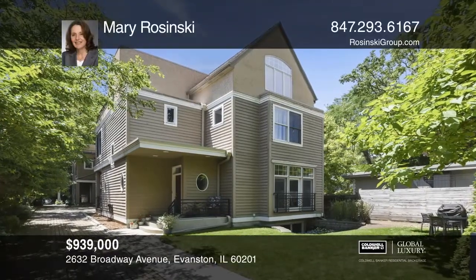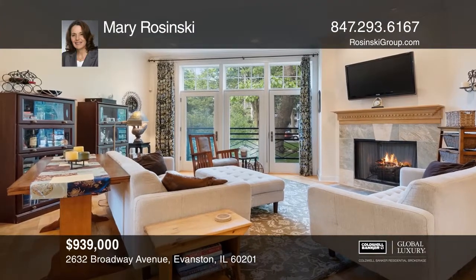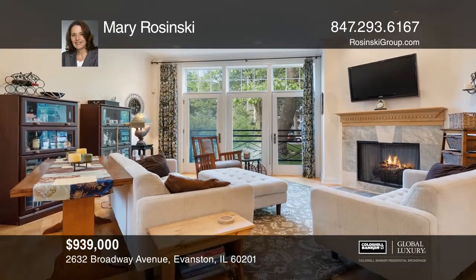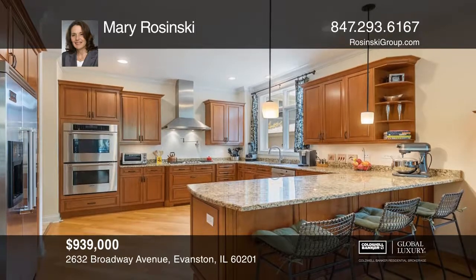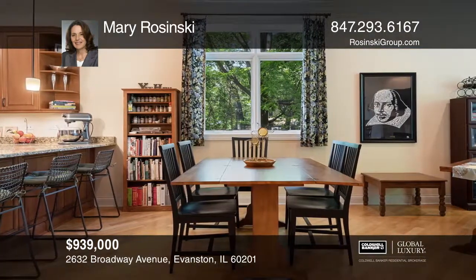Introducing a beautiful three-story luxury townhome in Evanston's highly desirable Central Street, McCulloch Park area. This home will check all the boxes with easy living, low maintenance, great space and location.